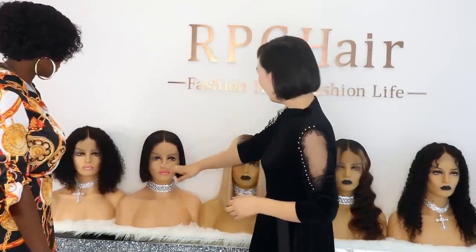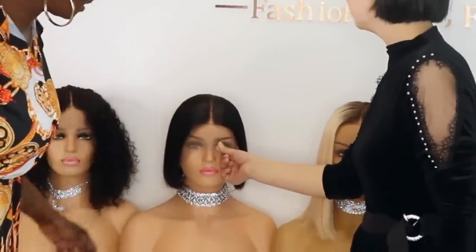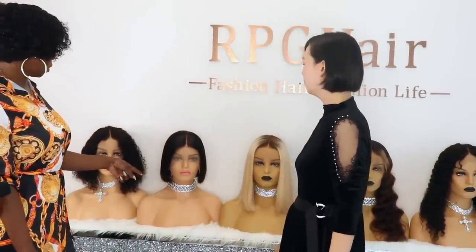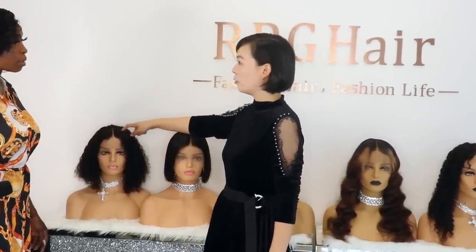Tell me about the new arrivals. This one is a bob — it comes with whole front bleach, and the knots on this hair look pretty good. And this is one of our best sellers, BCT04.